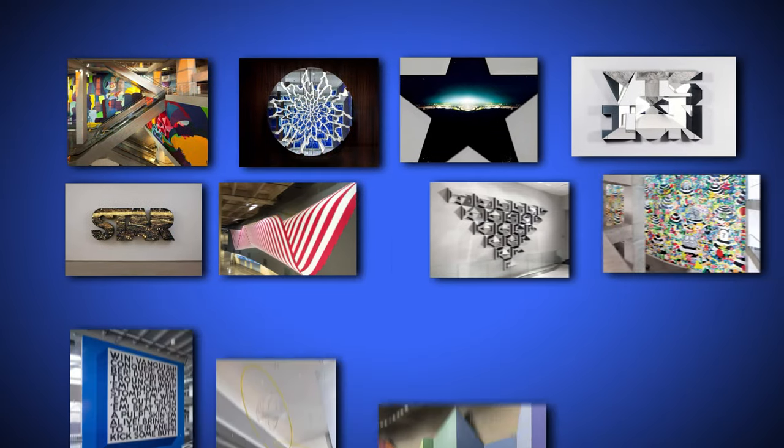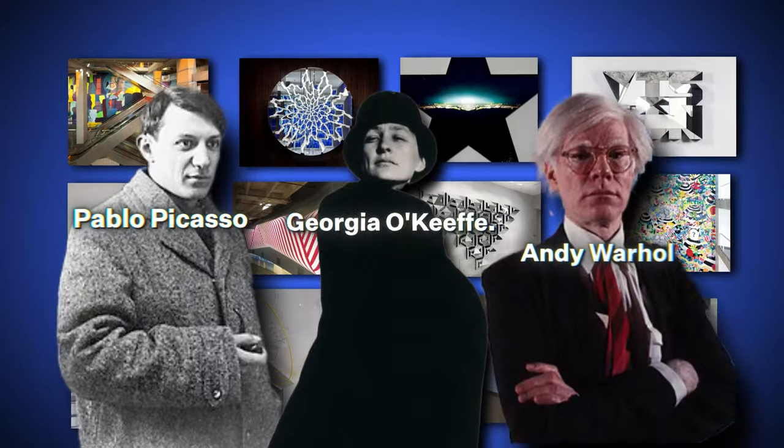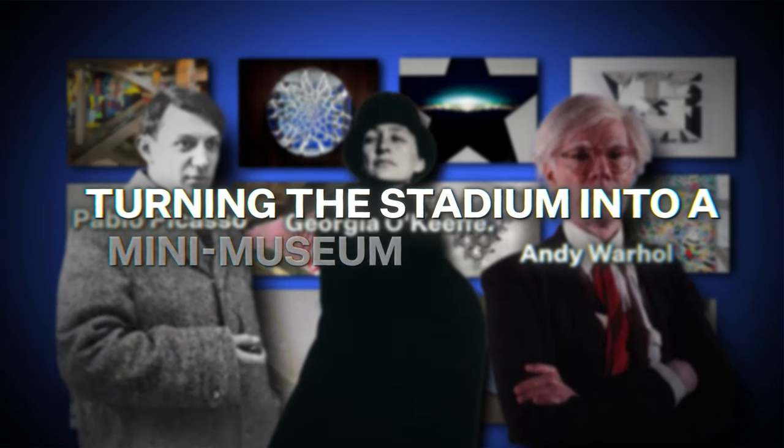One lesser-known fact about the stadium is that it features an impressive art collection curated by the Jones family. It has works from internationally renowned artists, turning the stadium into a mini-museum for visitors.